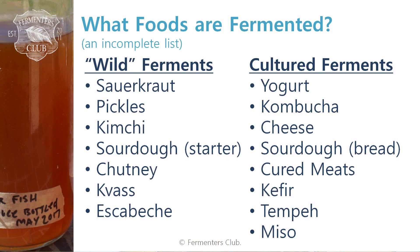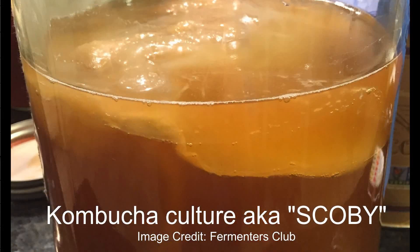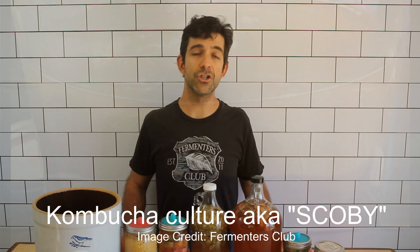Cultured ferments are ones that do require a specific set of starter microbes. In the case of yogurt — yogurt is fermented milk — it wouldn't just ferment on its own. We couldn't spontaneously expect milk to become yogurt. So we need a starter set or starter culture of yogurt bacteria responsible for it. We take some finished yogurt, which is chock full of those different bacteria, add it to the milk, and incubate it. That's how we make yogurt. All of our cultured ferments have a similar process. In the case of kombucha, we start off with a colony of both bacteria and yeast that work together, and they transform sweet tea into what we know as kombucha.